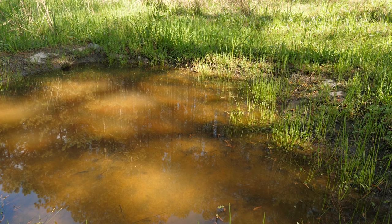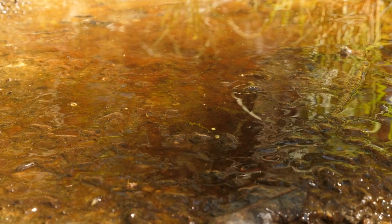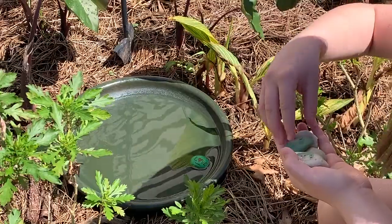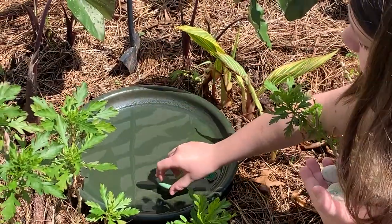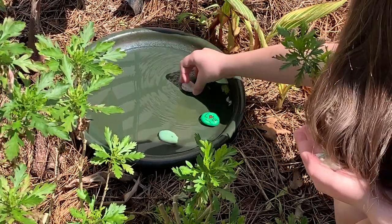All living things depend on water, and pollinators are no exception. Natural water sources are great places for pollinators to quench their thirst, but a simple bird bath, garden fountain, or even a shallow dish filled with water can provide the hydration that pollinators need.